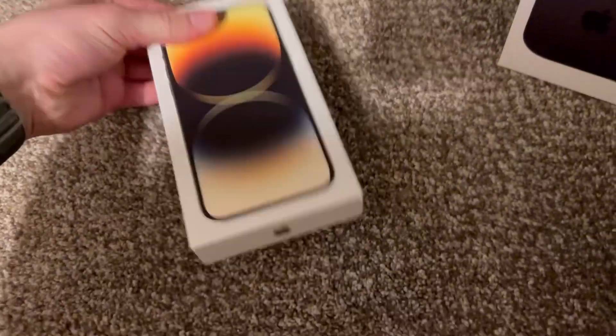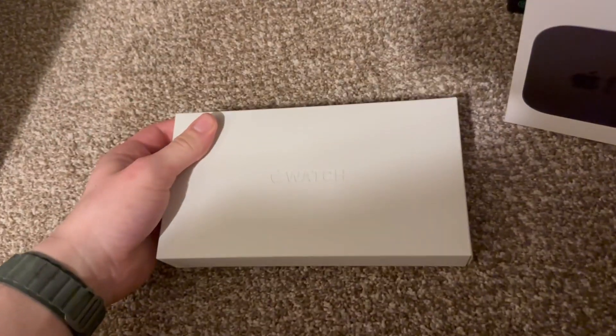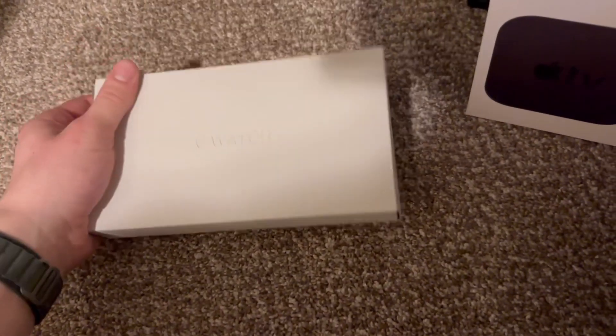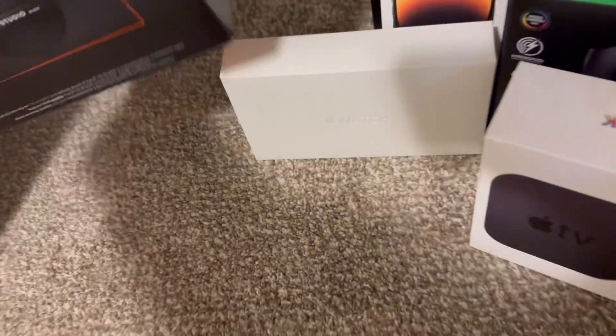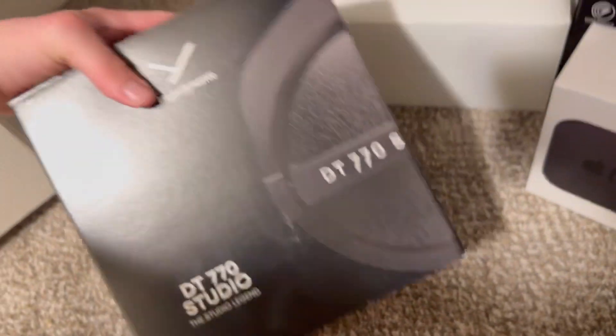I've got a Stream Deck box — the colors are fine, but no warranty, no reason to keep it. Phone box — I'm still paying it off, so I'll keep that. My Apple Watch, also paying it off in case I need to return it. Same with all my Apple products basically — still paying those off.